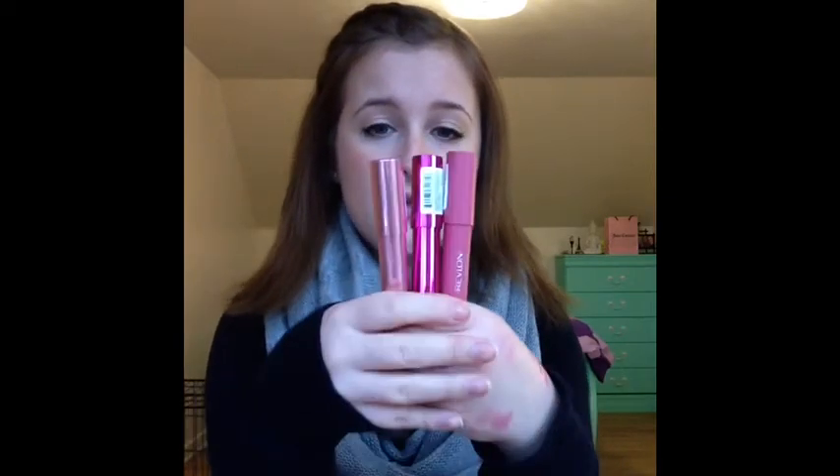All three of these are just beautiful and simple colors and they seem like they would be quite moisturizing. This one was the matte balm and these are the lacquer balms. Those are my Revlon picks.